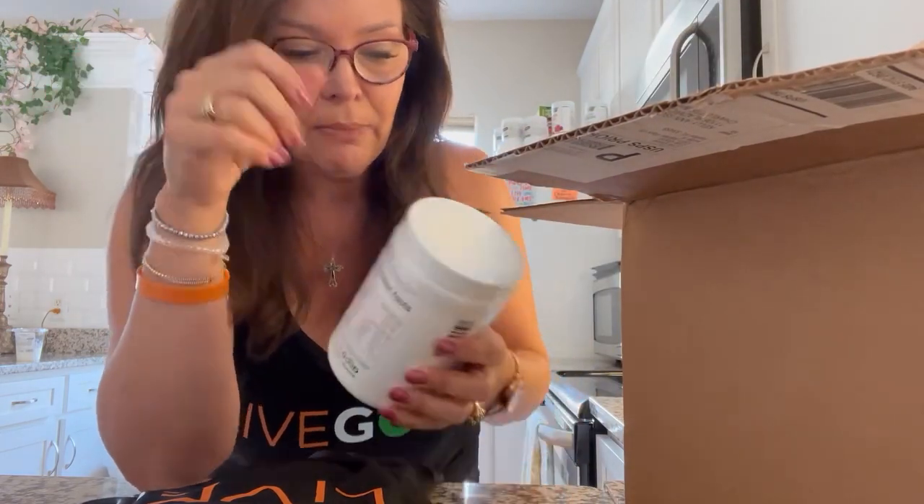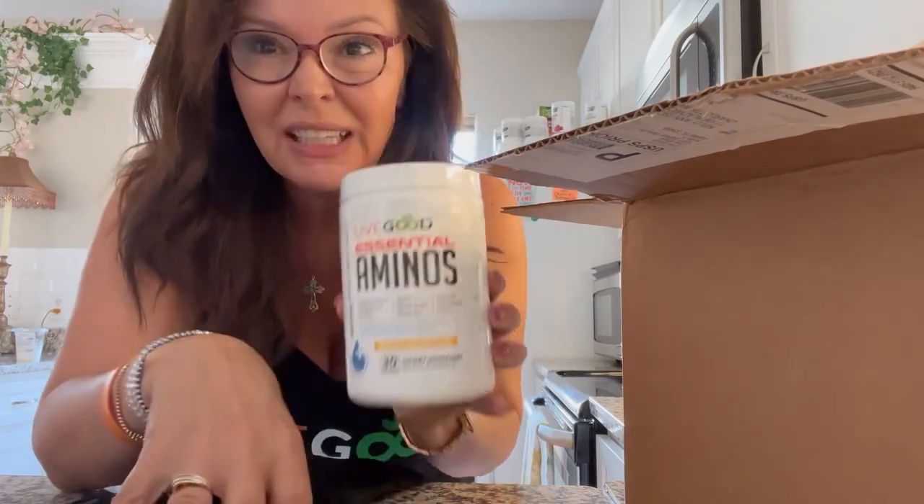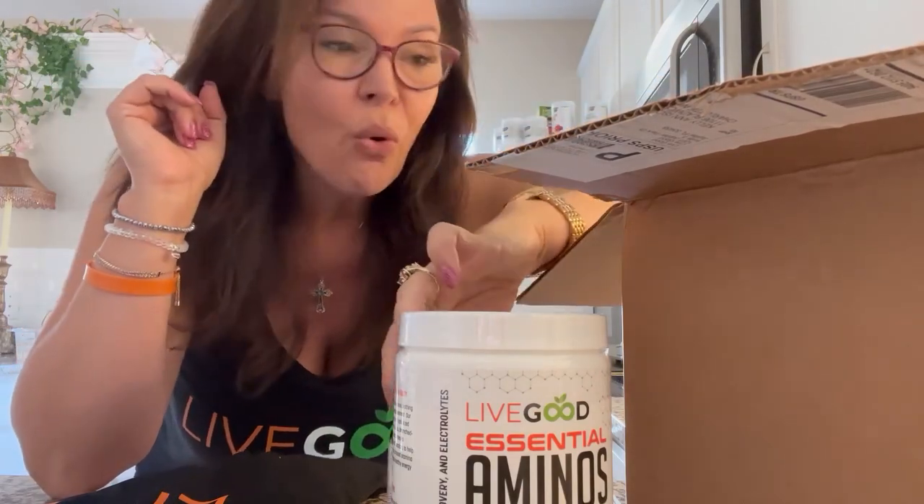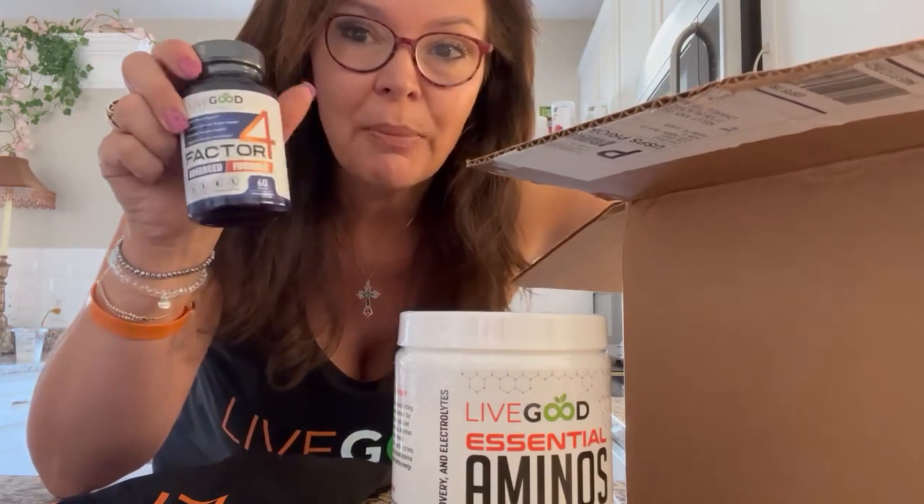My camera holder is already packed in the luggage. So I got some more aminos, the lemon lime — these are delicious. Got some Factor Four for inflammation, helps out achy joints and pain.